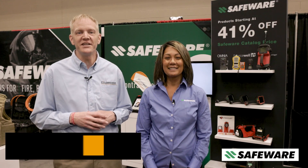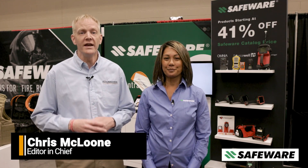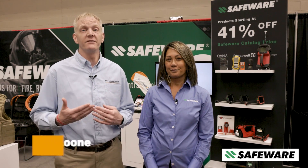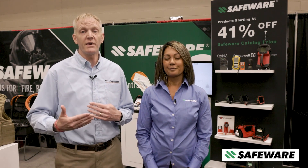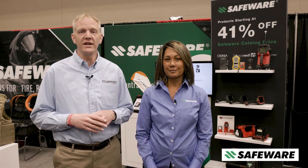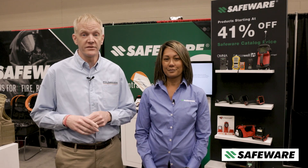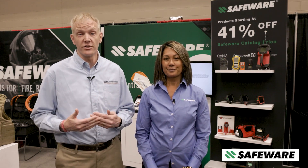Hi, Chris McClune here at FDIC International 2023. I'm at the SafeWare booth where we're going to be talking about some products that have been developed to assist response to electric vehicle fires. With me today is Christine Lawrence. She's the government accounts manager for SafeWare, and she's going to take us through some of those products.